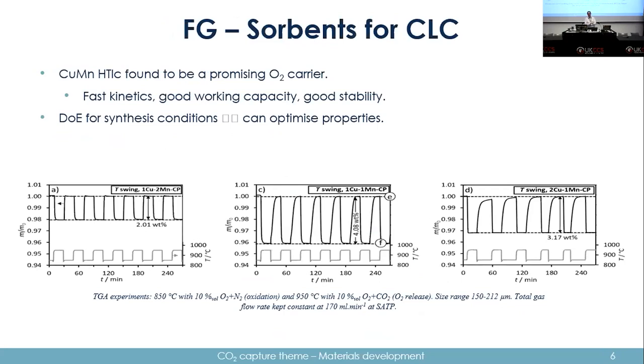Another area the Fennel group worked on was solvents for chemical looping combustion and oxygen carriers. Copper-manganese HTLC was found to be promising, with good kinetics, good capacity, and good stability. They also identified ways to optimize: very good kinetics but moderate working capacity on one extreme, and good working capacity but moderate kinetics on the other. A certain combination of copper and manganese gives an optimal balance between the two.